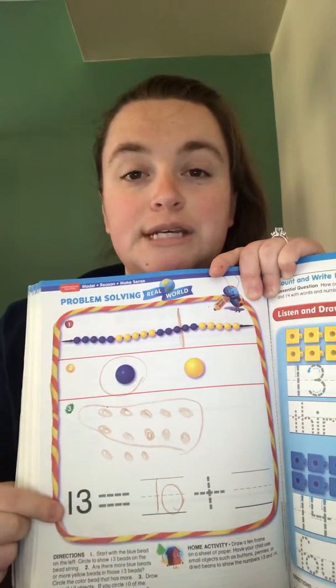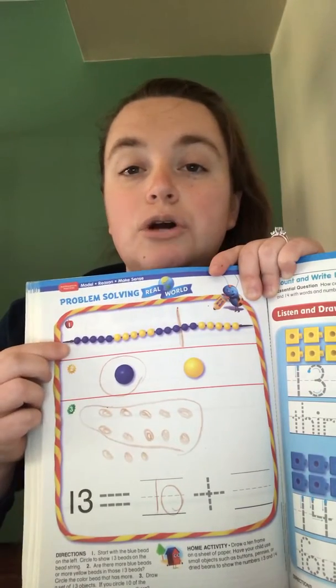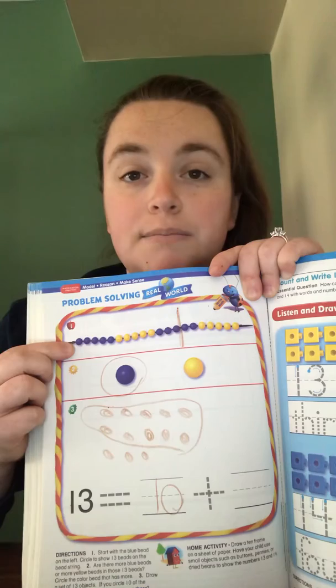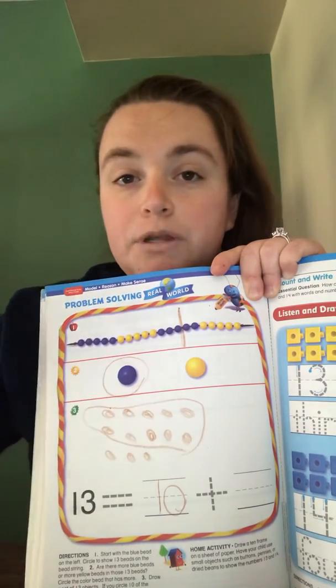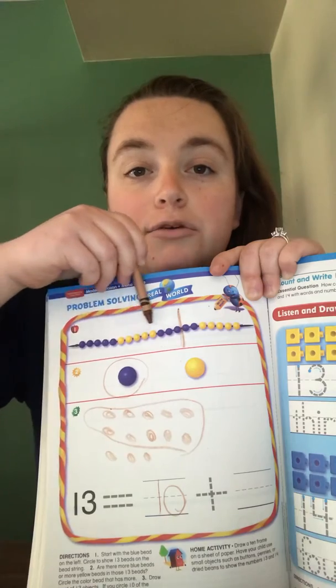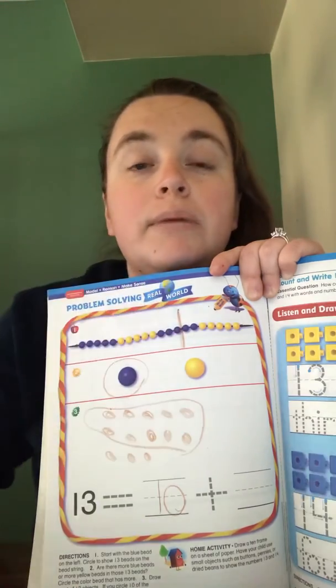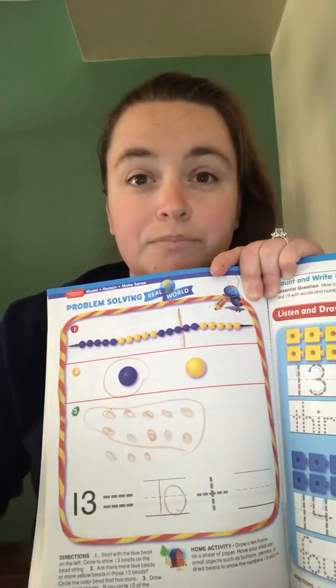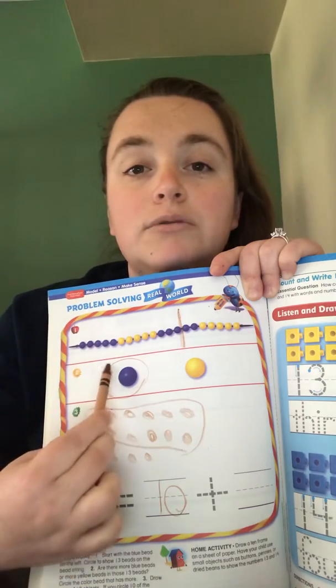We are still working with the number 13. At the top it is asking you to start from the very first blue bead and count 13. So what I did was I counted 13 beads and then I made a line for myself to help me remember where I stopped. When you come down to question 2, it's asking you if you count more blue beads or more yellow beads in this 13.